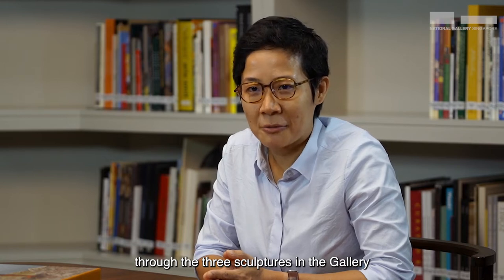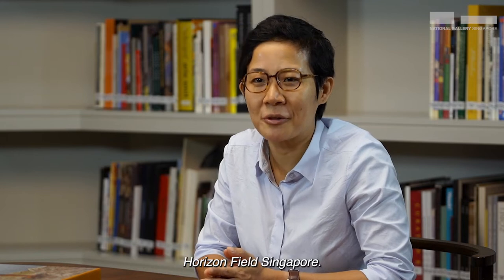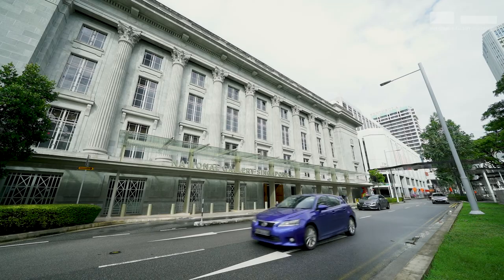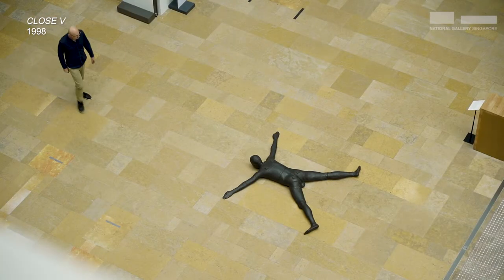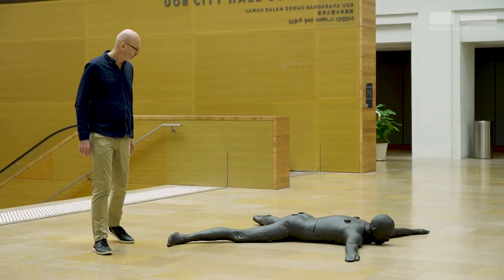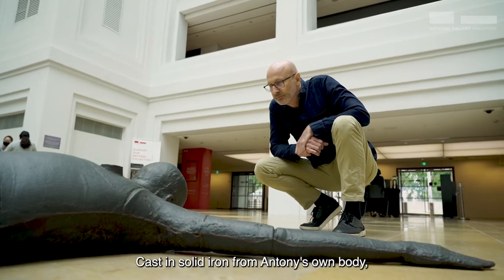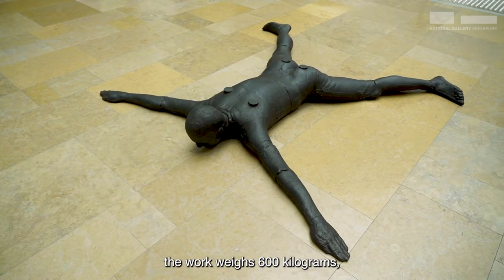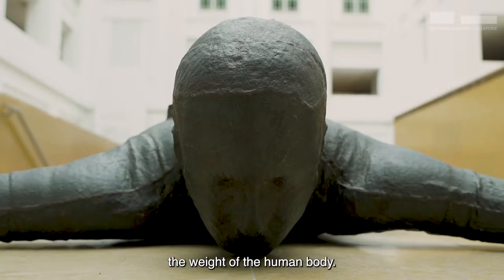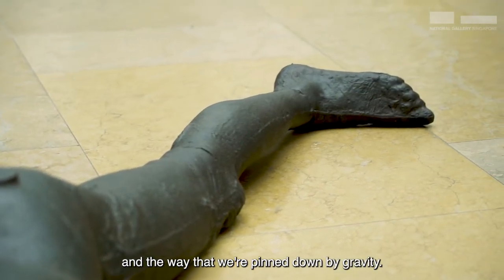So without further ado, we would like to take you through the three sculptures in the gallery and journey upwards towards the Ng Teng Fong Roof Garden Commission, Horizon Field Singapore. The first work you encounter when entering the gallery is Close Five, which is placed on the floor of the Coleman atrium. Cast in solid iron from Anthony's own body, the work weighs 600 kilograms, which is about seven and a half times the weight of a human body. The work is lying face down on the floor, which draws attention to our relationship to the earth and the way that we're pinned down by gravity.